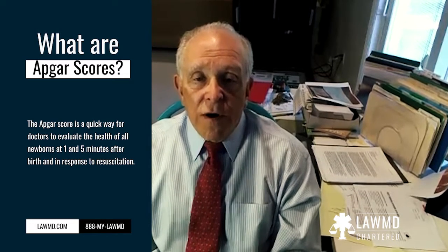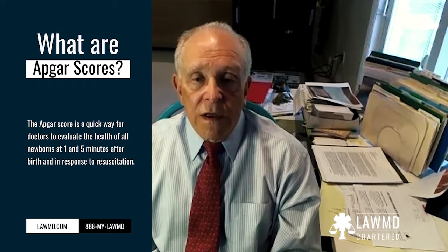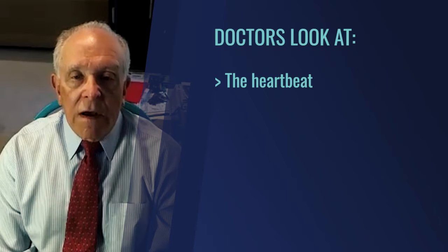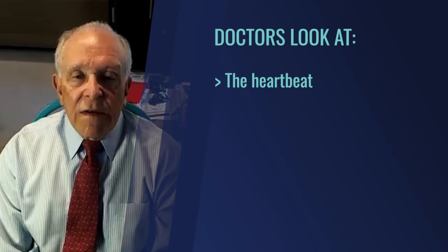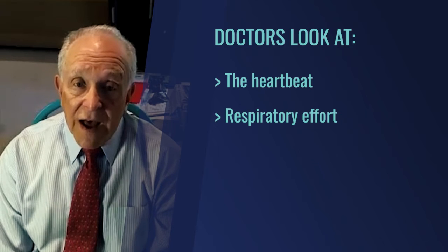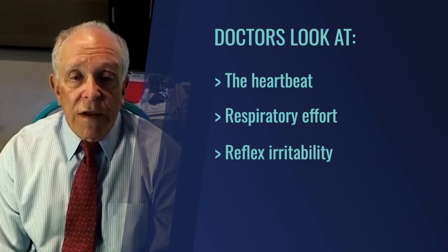When a baby is born, everywhere in the United States and many places around the world, they are assigned an Apgar score. A doctor or nurse examines the baby and looks at five different things. First, they look at the heartbeat — if it is above or below a certain number, it is scored accordingly. Second, they look for respiratory effort; some babies will cry and breathe very well, and some will not.